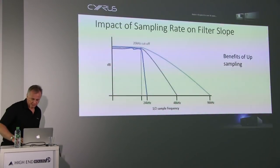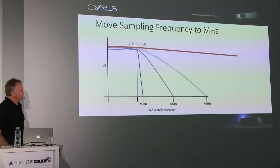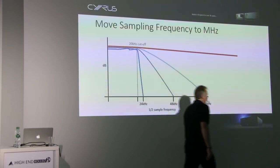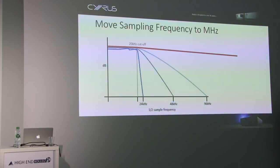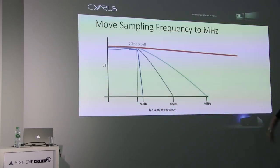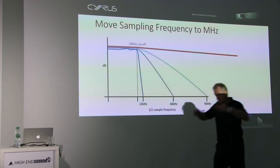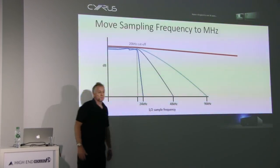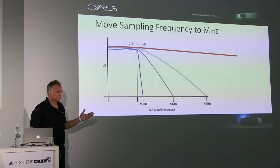Imagine if you could sample millions of times a second — your cut-off frequency is now somewhere out in the middle of the hall. You'd have a really, really gentle slope, so the impact on the audio band is absolutely negligible. This was the innovation that Chord and Rob Watts came up with for the FPGA. All that programming allowed really long tail filters — and that's why they sound so good.